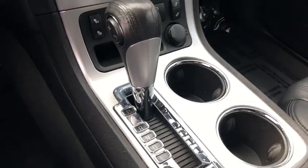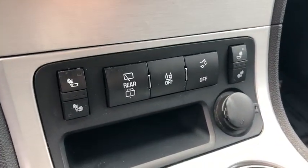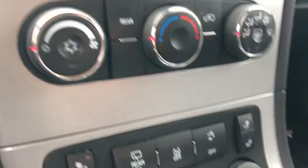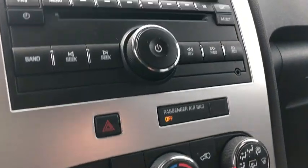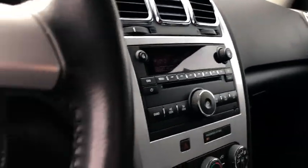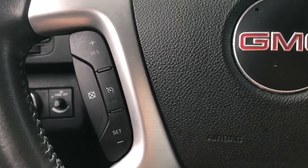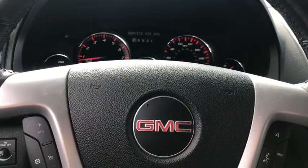Come see the car for yourself. How about 50,000 kilometers?